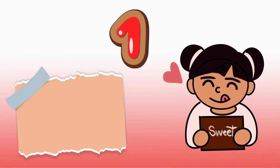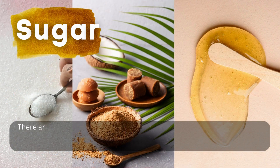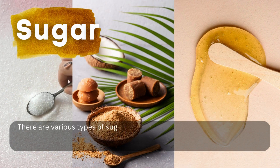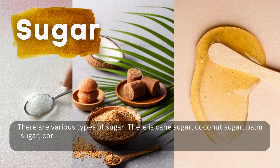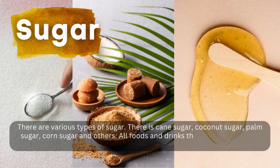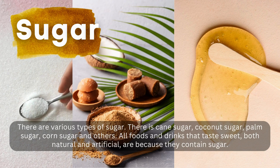Number 1: Examples of foods and drinks that taste sweet. Sugar — there are various types of sugar. There is cane sugar, coconut sugar, palm sugar, corn sugar, and others. All foods and drinks that taste sweet, both natural and artificial, are because they contain sugar.